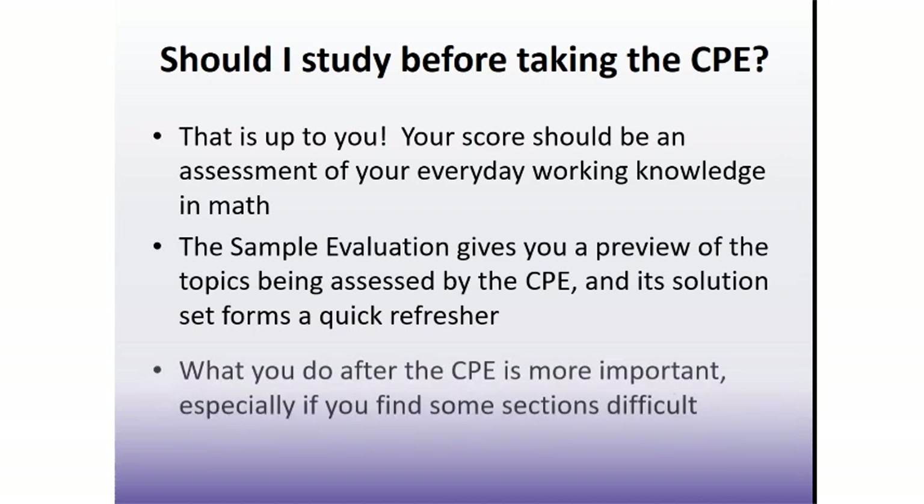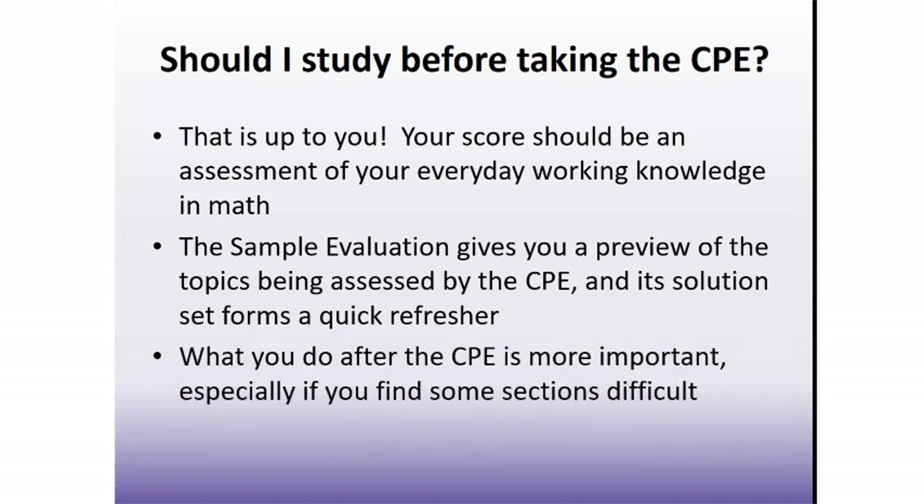What you do after completing the CPE is probably more important than what you do before. After completing the CPE and submitting your answers, you will get your grade right away. You will also be able to review your results to see which questions you answered correctly and which you may have answered incorrectly. Identify any topics that you found challenging and look for ways to brush up on those skills before starting your calculus course.